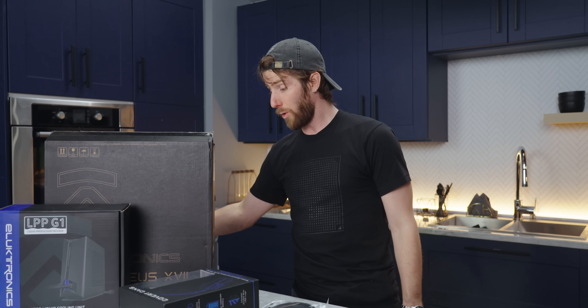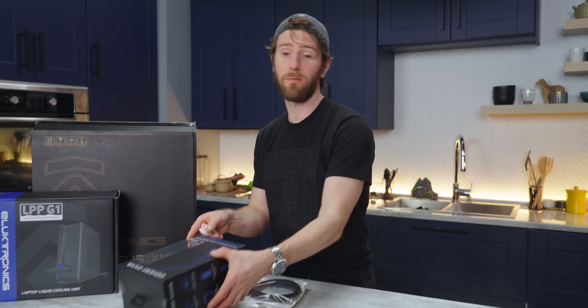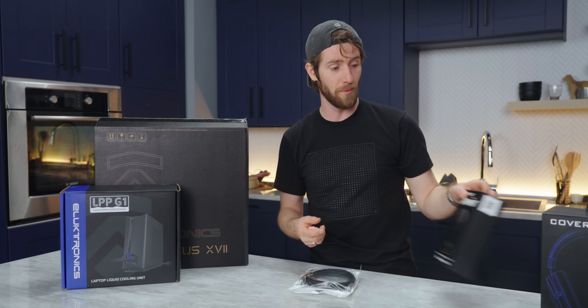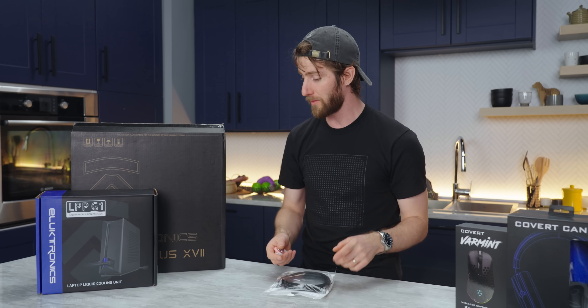They say, hey, warranty is only in the US, which does suck, but they also clearly explain why — because they don't have the parts and the facilities available to service them elsewhere. So you're going to have to ship it back to the US if it comes to that. Fair enough.